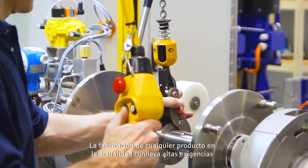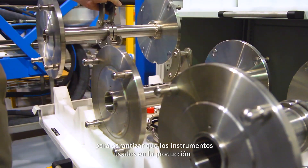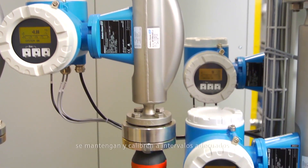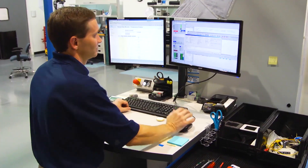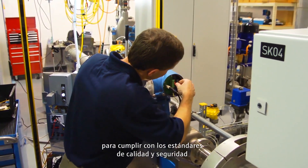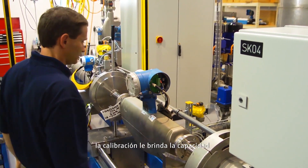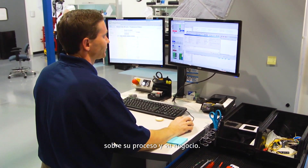Producing any product in today's world comes with high demands to ensure that the instruments used in production are maintained and calibrated at appropriate intervals. In addition to meeting strict company and government imposed guidelines, proper calibration is essential to meet the quality and safety standards your employees and customers demand. Simply put, calibration gives you the ability to make better decisions about your process and your business.